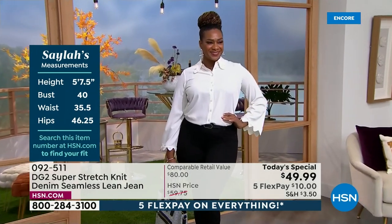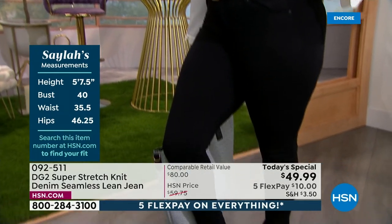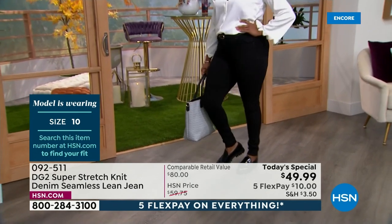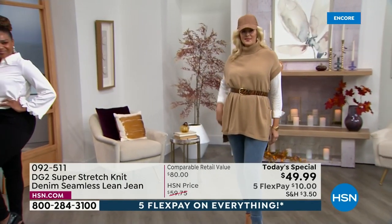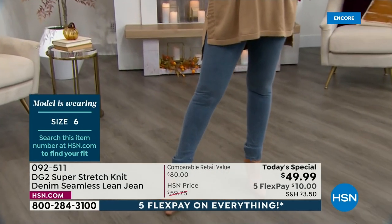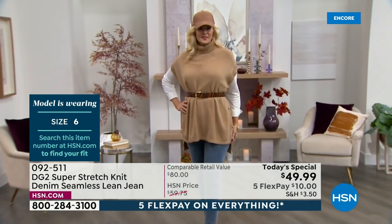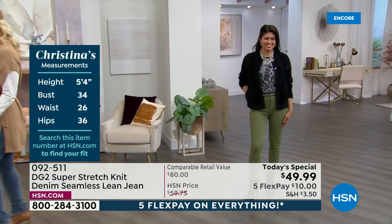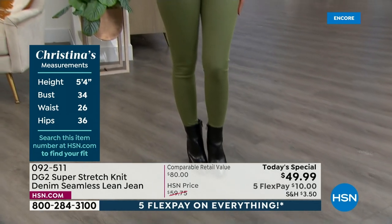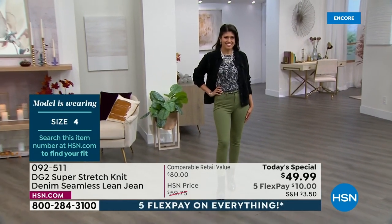I want you to see the models and the sizes so that you can get your correct size. So Selah is 5'7.5", 40 in the bust, 35.5" waist, and hips 46.25". She's wearing the size 10 tall in the black. This is size 0 to 28W. Then let's go to Colette. She's 5'10", bust 40, 34.25" in the waist, hips 43 inches. She has on that beautiful chambray, wearing a size 6. Then we get to Christina, our petite model — she's 5'4". She's 34 in the bust, 26 inches in the waist, and 36 in the hips. She has on the size 4 petite.